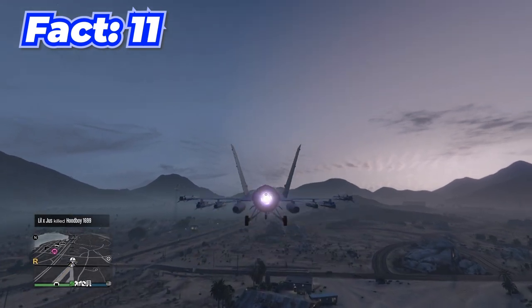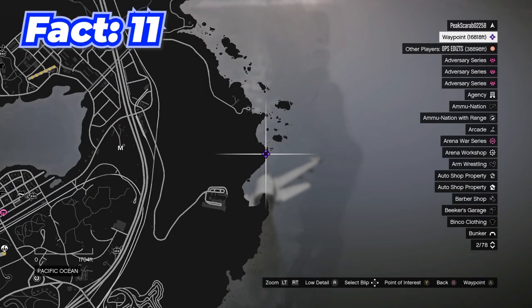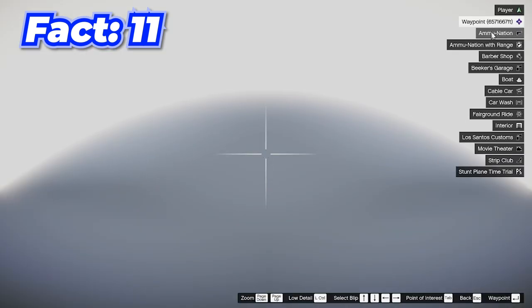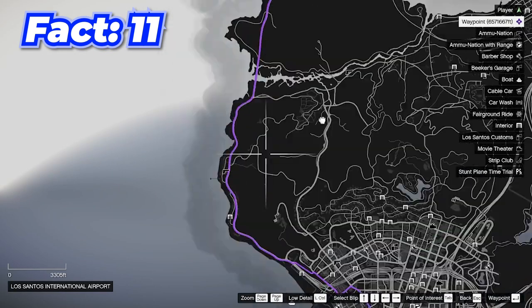In normal GTA Online, once you get about 15,000–17,000 feet away from the map your plane will crash and there's nothing you can do. However, that is not where the map ends — with mods you can actually go about 6.5 million feet away from the map.